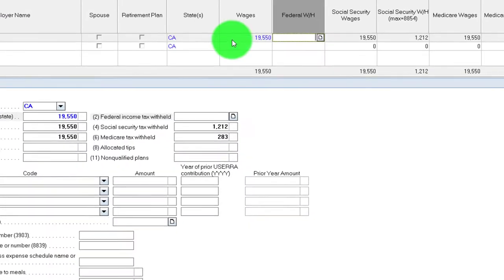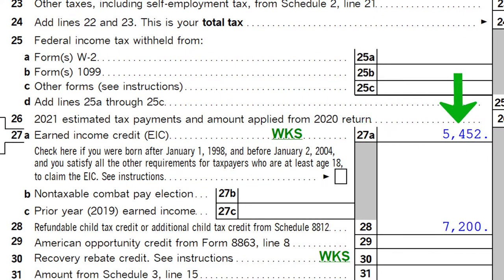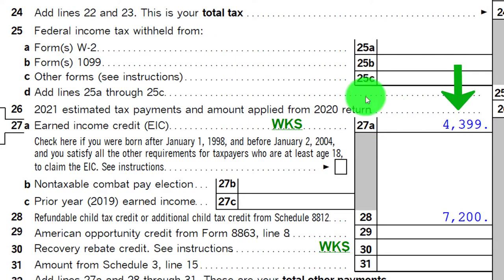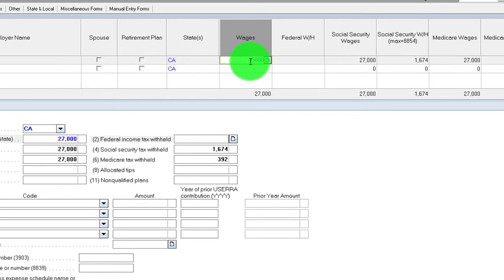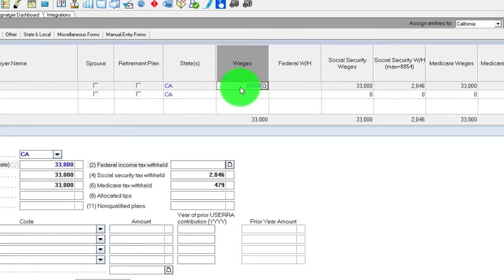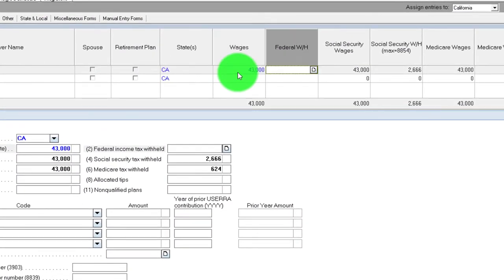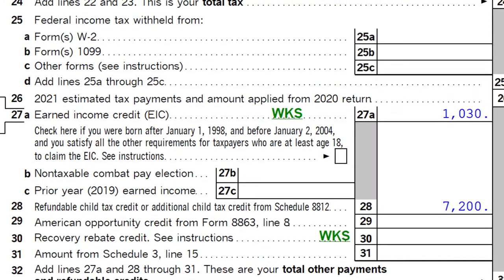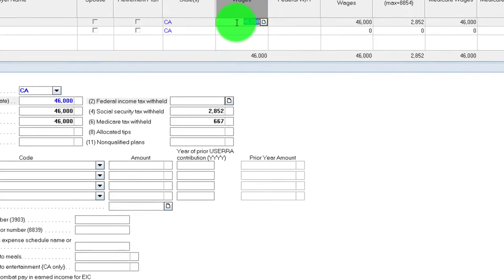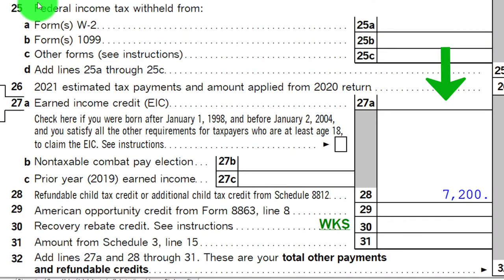Once we go above the upper threshold, the credit phases down. At $22,000 in wages, it's going down. At $27,000 it's going down. At $33,000, $38,000, $43,000, $46,000 — the credit keeps going down. Then if I go above the upper threshold to remove the credit entirely, which is around $48,000, we've lost the credit entirely.